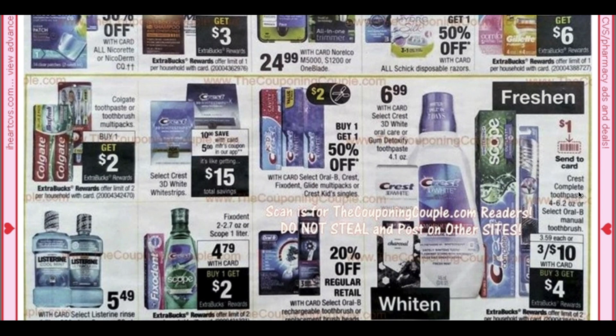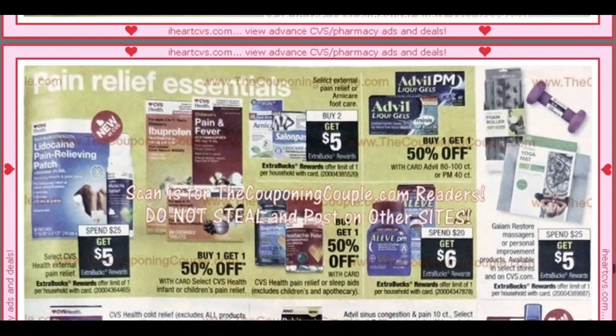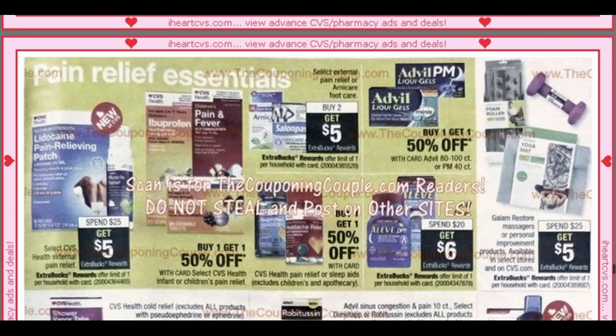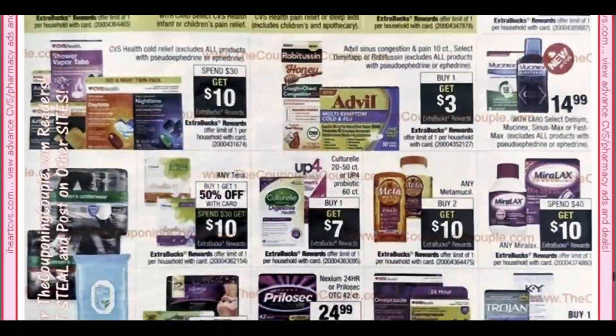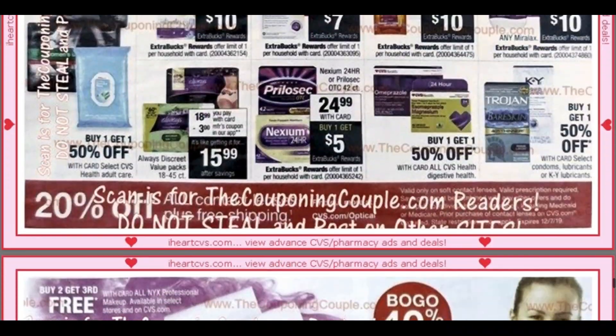Nothing too much on Oral Care — dollar Send-a-Card coupon, three for $10 get a $4 ExtraBuck. I don't think I would still do that deal. Aleve is going to be Spend $20, Get $6. We've got the Salon Paws at buy two, get a $5 ExtraBuck. A good deal on Metamucil — buy two, get a $10 ExtraBuck. I think the cheapest product is like $11 at my store, but still some good savings with getting that ExtraBuck.